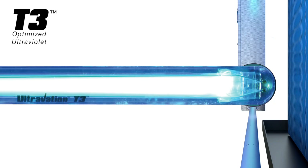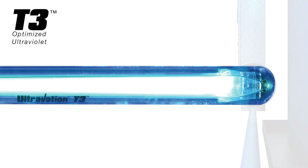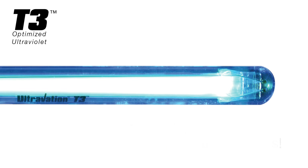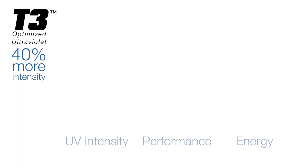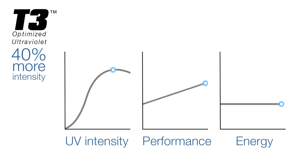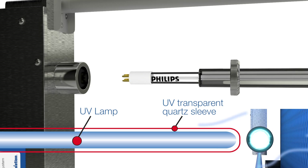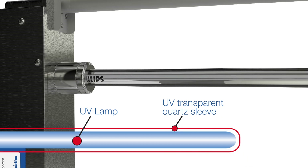Ultravation's T3 thermal transfer technology UV lamp system provides up to 40% more disinfection intensity using standard UV-C lamps. Using no additional energy, T3 optimizes germicidal intensity by insulating the UV lamp from the cold HVAC airstream by encasing it in a UV-transparent quartz glass sleeve.